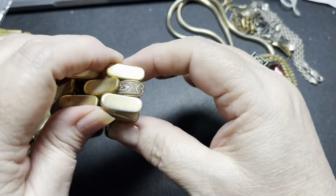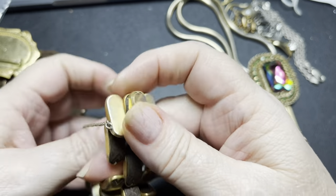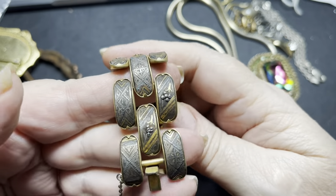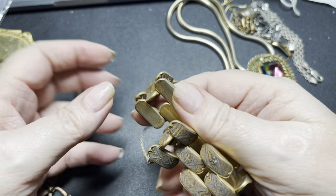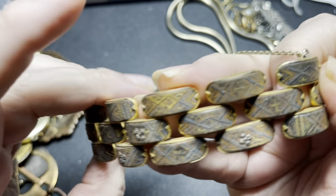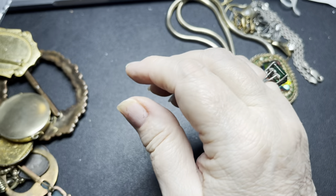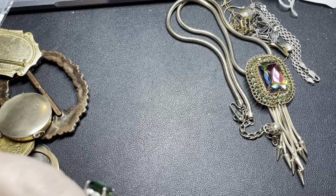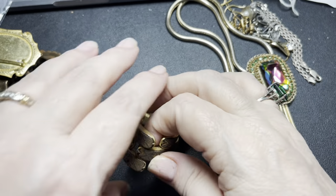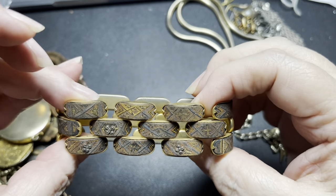Here we have a bracelet with a safety chain. It needs to be cleaned. I don't think it's going to be signed — it's a hidden clasp. This is domicine. It is six and a half inches. On this one I'm going to do $10 because it does need to be cleaned.